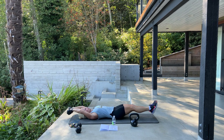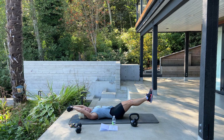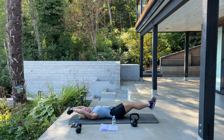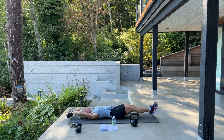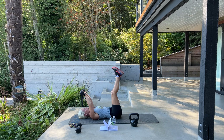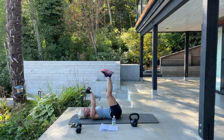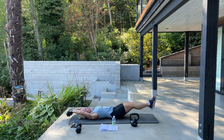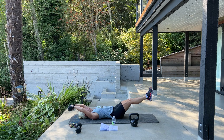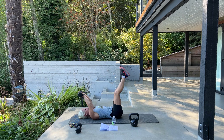Next we're going into weighted crunches. Lay down. Even if you have 2, 5, 7, 8, or 10 pound dumbbells, place it behind your neck like a pillow. Chin is going to be straight up to the sky and squeeze your abs. We have 40 of them. Squeeze. There's 10 — we have 30 more.